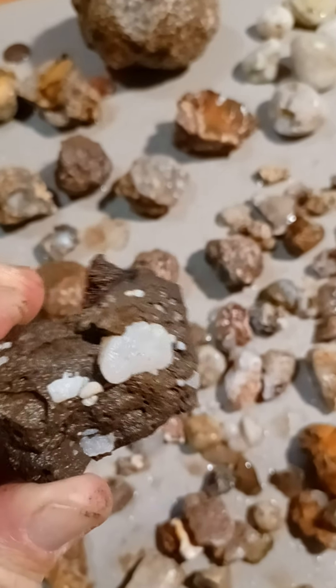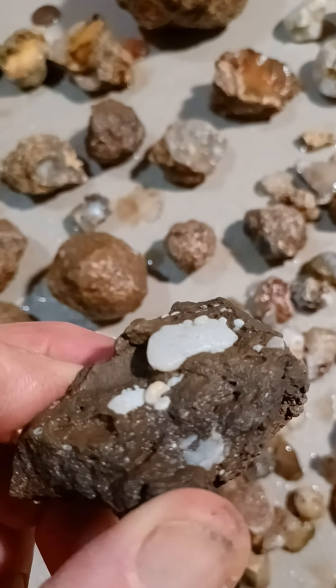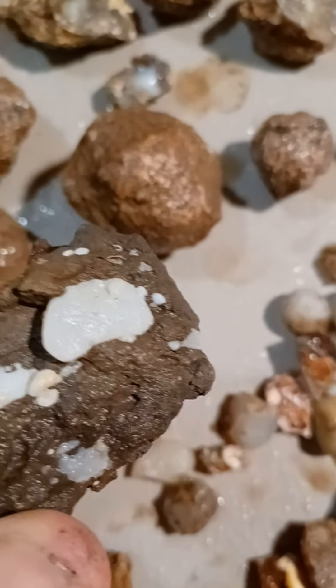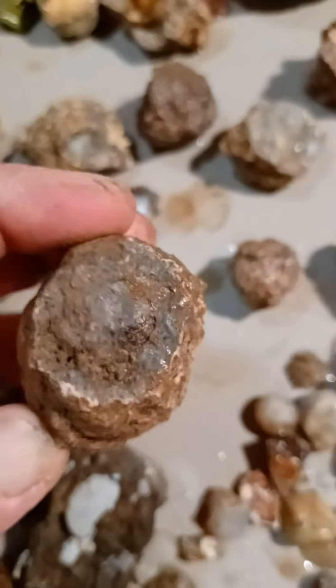My rock identifier on my phone was saying this is opal, but I'm not positive. If anybody's got any comments, please leave them. Here's some more of the thunder eggs — real nice eggs.